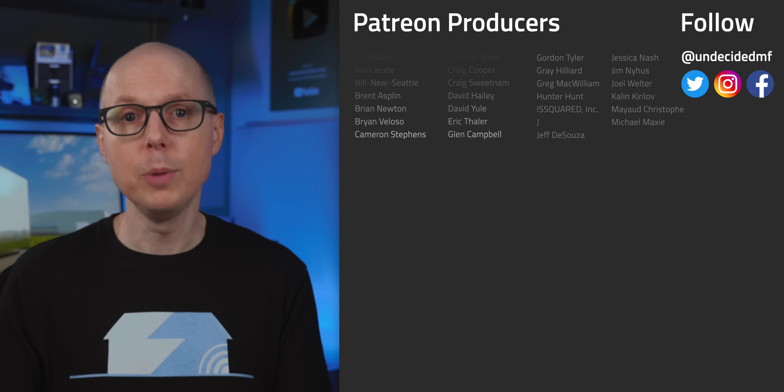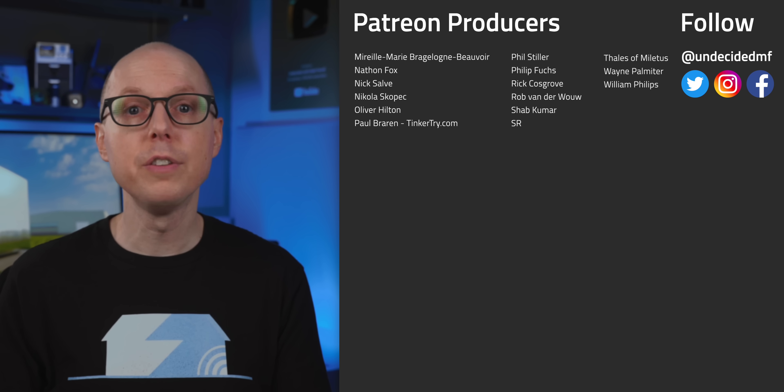So what do you think? Jump in the comments and let me know. Be sure to check out the follow-up podcast, Still TBD, where we'll be discussing some of your feedback. Thanks to all my patrons who get ad-free versions of every video, and thanks to all of you for watching. I'll see you in the next one.